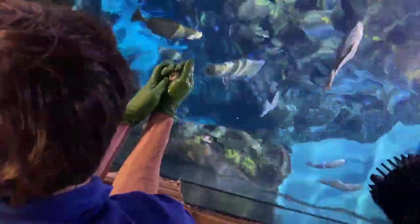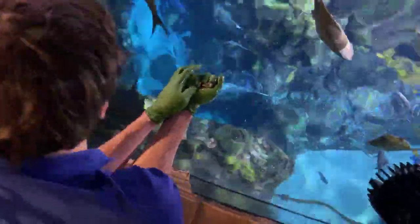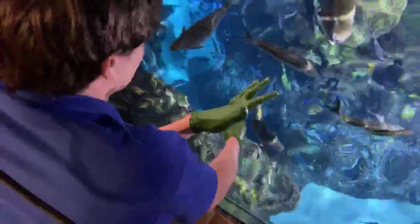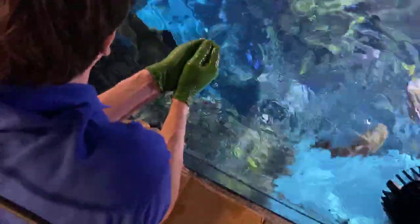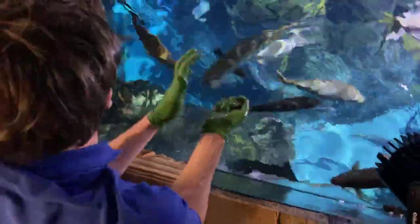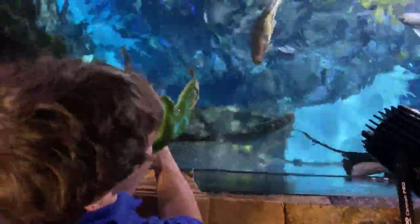Natalie Deering is asking on behalf of Peyton: how big can the stingrays get? The largest southern stingray ever recorded is roughly 16 feet across. Four feet is generally an average, especially for our larger females.